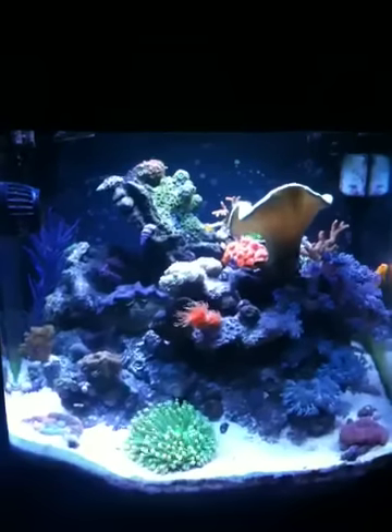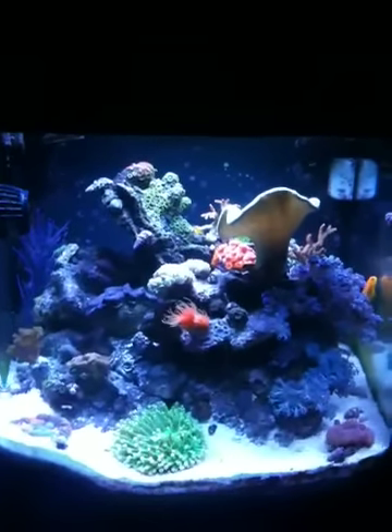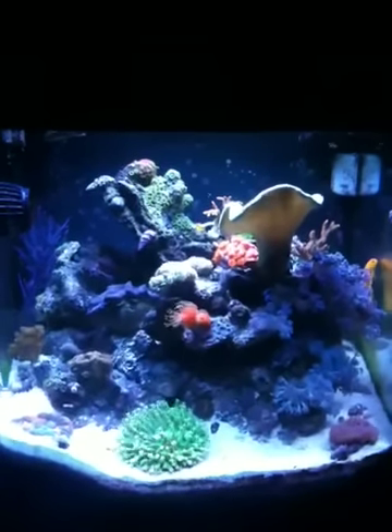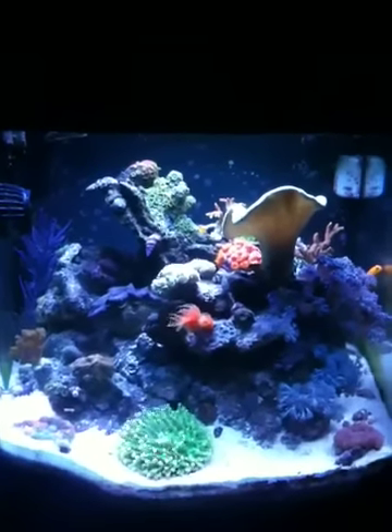It's a huge investment — a $200 generator to keep everything running is worth it for even one of my corals alone. We actually just had Hurricane Irene pass by recently. Luckily I didn't lose power, but my family did, and my generator got some use by my in-laws.